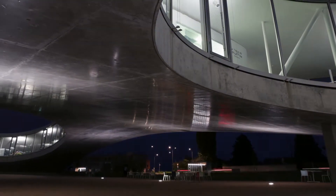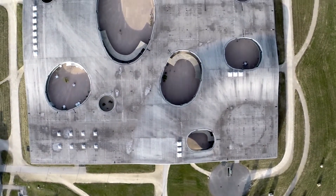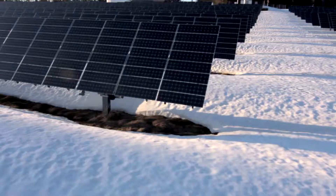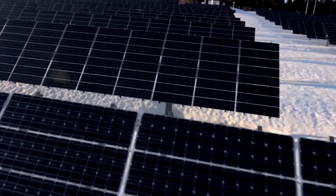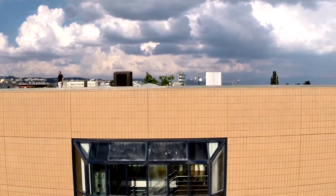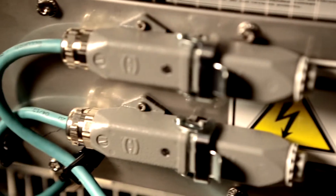Imagine a world where electricity only came from renewable sources. Imagine buildings, neighborhoods, even towns capable of balancing consumption and local production of electricity. The technology of smart grid is one of the most promising alternatives to current wasteful energy practices. Professor Paolone of EPFL explains how these futuristic electrical distribution networks are going to work.